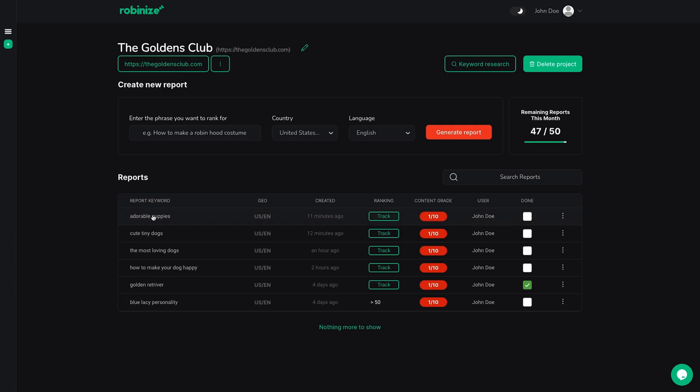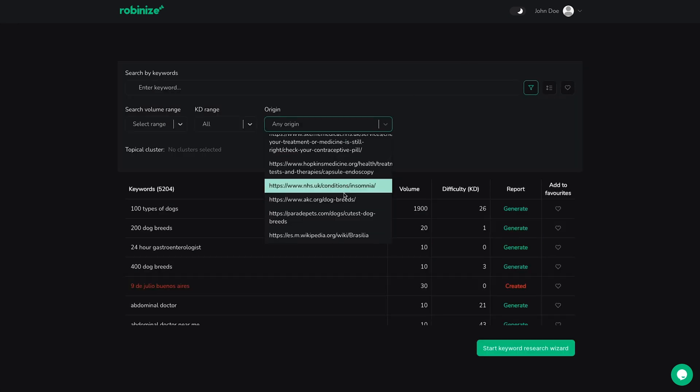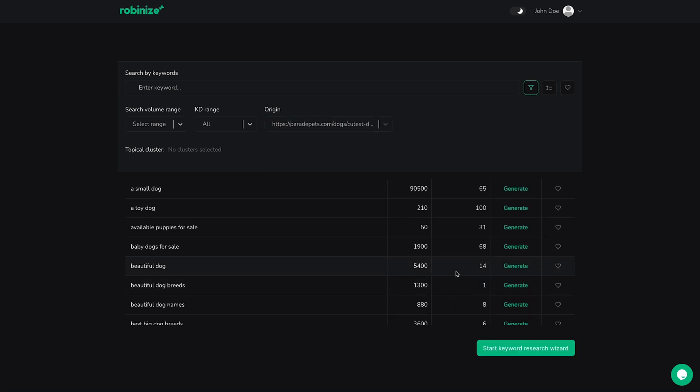To speed up your research process, just type in your topic phrase to get a list of keywords you could rank for. Got SEO writer's block? Just click keyword research to get inspiration. When you type in a competitor website, Robinize will generate the top related keywords with full ranking reports.